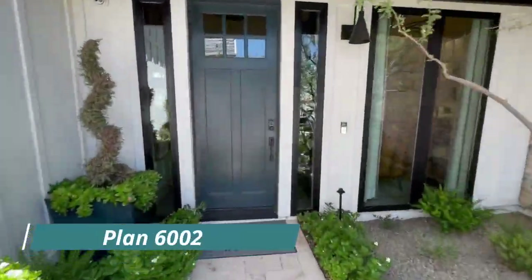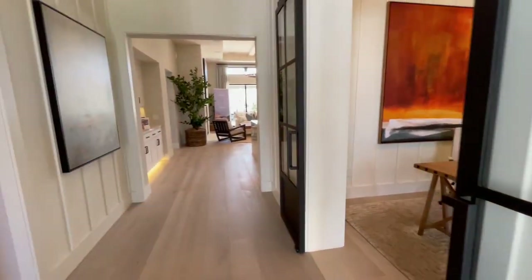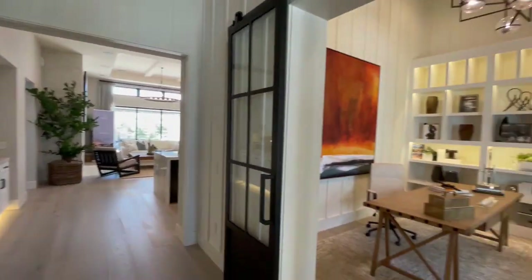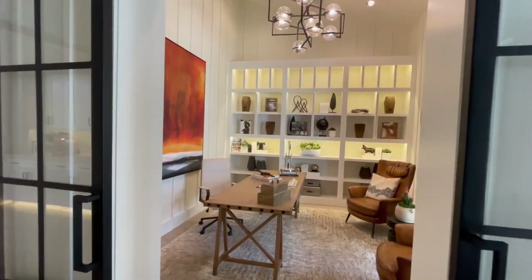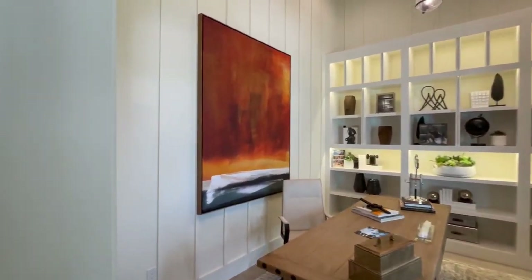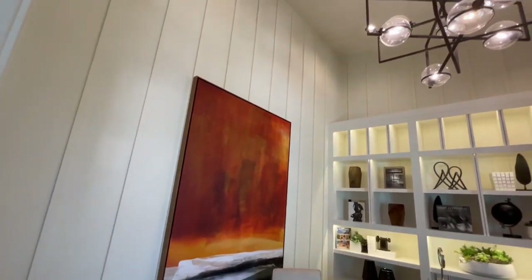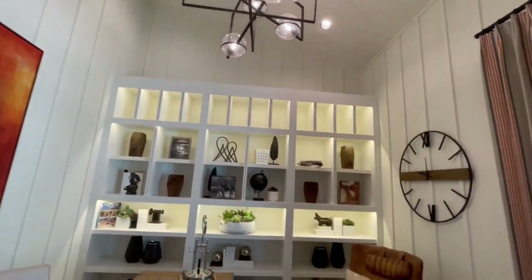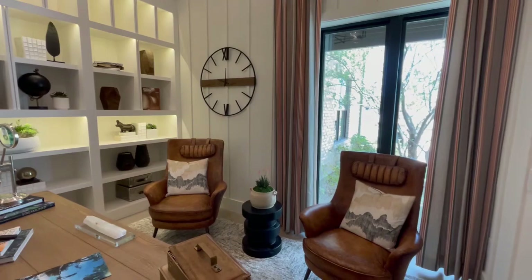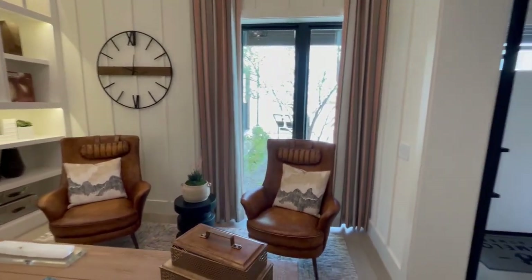The first one we're going to check out today is Plan 6002. This is a one-story home. The square footage is about 3,700 square feet, and pending options and upgrades, you can be closer to 4,000 square feet. Right here, we have this beautiful den with built-in bookshelves, gorgeous molding, and you actually have an option to turn this into a bedroom too.